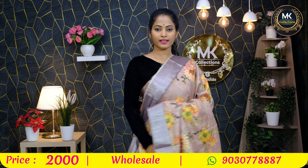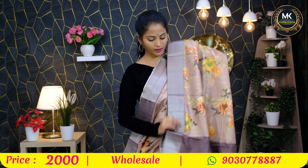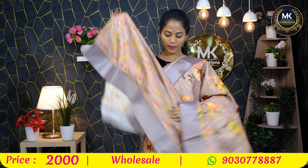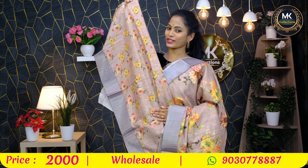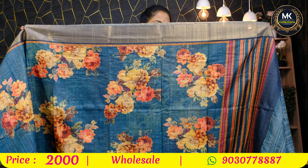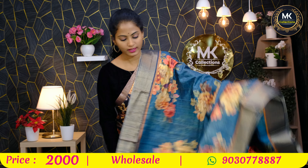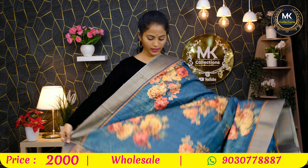Sari like this — pallu with all florals. Running blouse with small florals, cost 2000 rupees. Piccolo blue, heavy and bright, elegant floral bunches — super color combination.